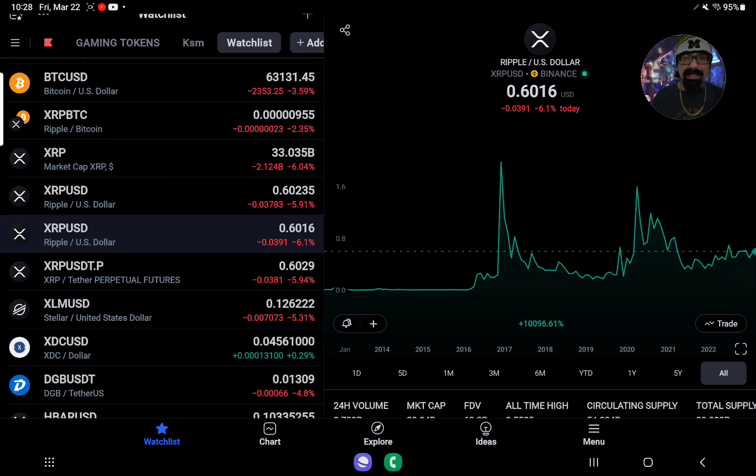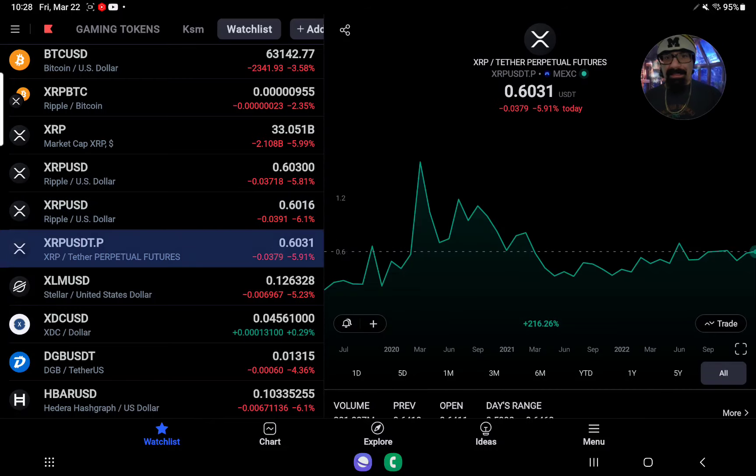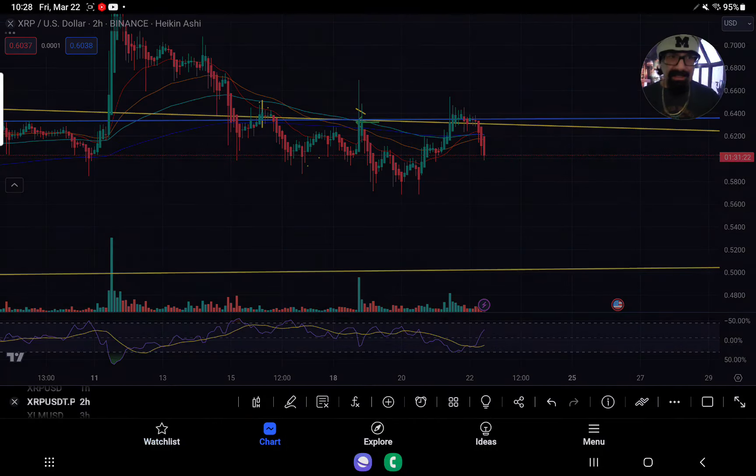Just by them doing what they did yesterday, they got about 9% to 10% value per dollar that they sold. So what is really going on behind closed scenes, and are we even being told a speck of the truth? I suspect not. XRP right now is down 4.91%.